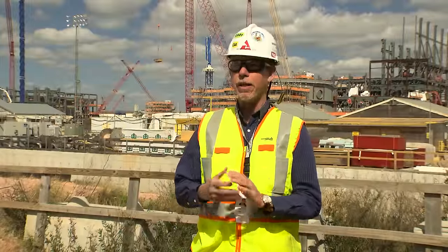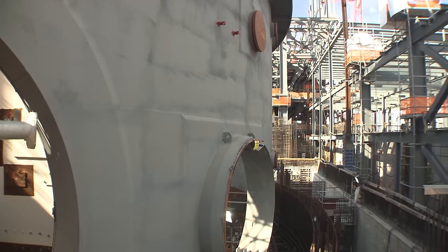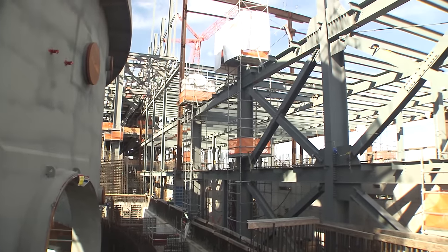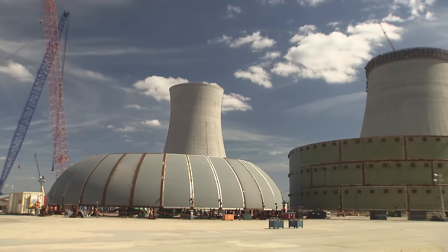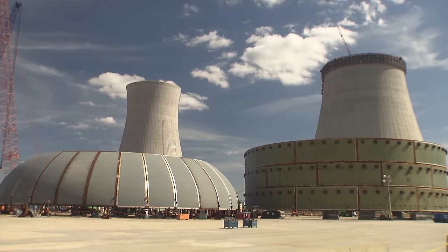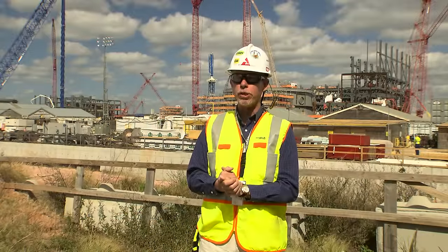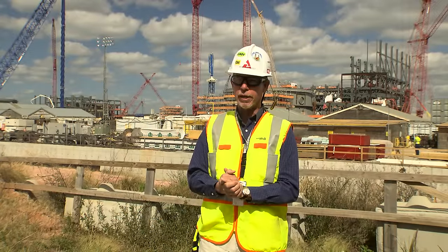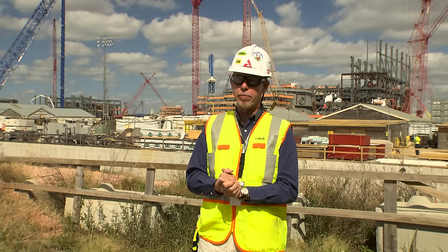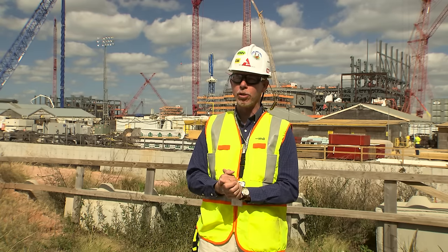With any transition, it doesn't happen overnight, especially something of this scale and magnitude. For a project like this, we know that we're going to have a steep ramp-up of resource requirements — the craft we're going to need to execute not only the Unit 3 activities, but the Unit 4 activities. One of the first things that Fluor did was reach out to the building trades to let them know what those resource requirements are going to be by craft, by area, and a timeline associated with that.